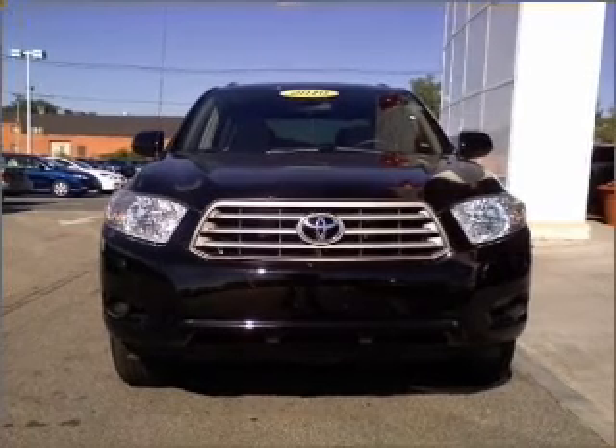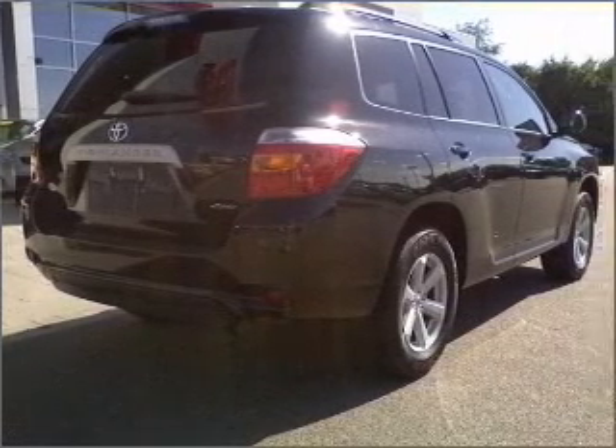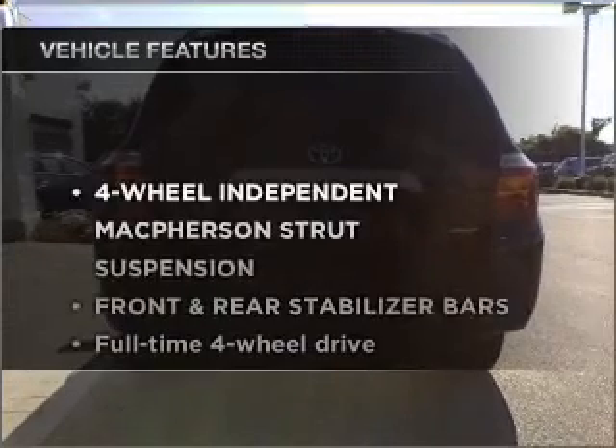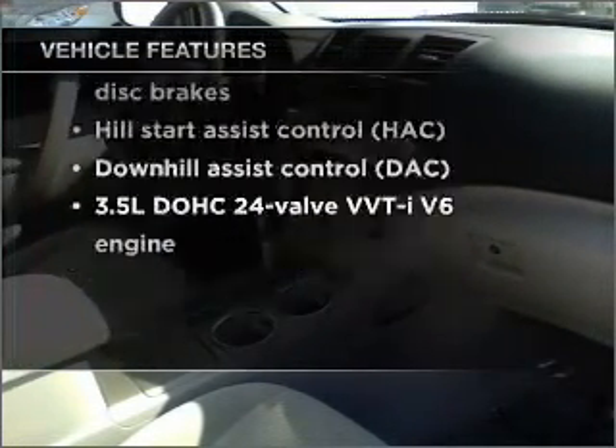With a reliable engine that responds smoothly to its automatic transmission, premium wheels lend a distinctive appearance. Anti-lock brakes help you bring your vehicle to a safe stop. And with these notable features, you won't want to miss out on the opportunity to own this amazing ride.